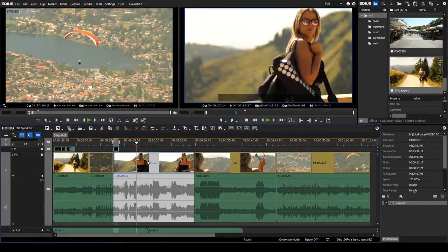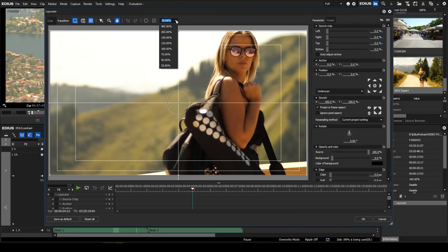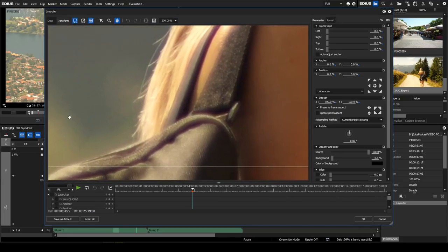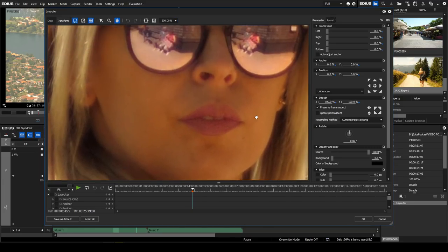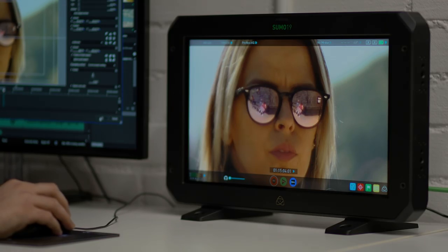Regarding zooming into the picture — that's a feature not named very often by customers, because you can already do it. You just need to use the layouter, set the zoom factor you need, and put it on the clip. Then you can control the picture even on a monitor or external signal in very high quality. If many questions come in about a feature, normally you can see it will be integrated during the lifetime of the product.